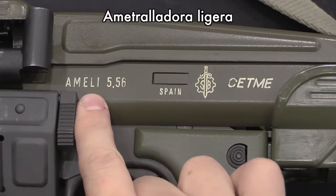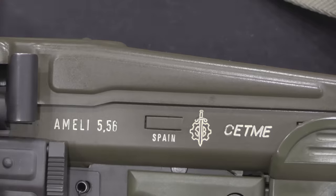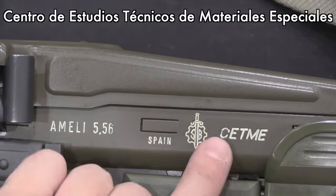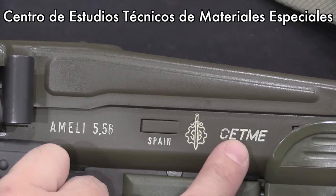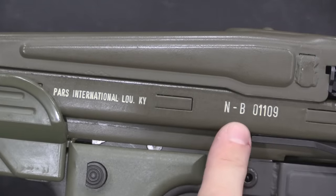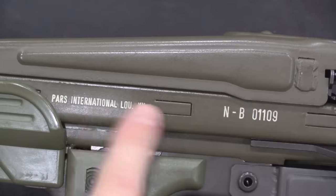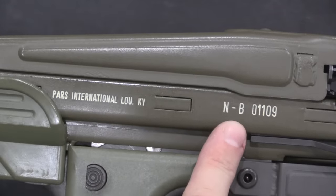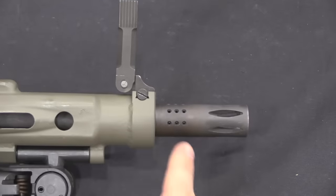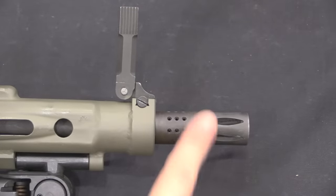A quick look at the markings: Ameli stands for Ametralladora Ligera — light machine gun — 5.56, made in Spain. These were all manufactured by Santa Barbara, the government-owned facility, but the gun was designed by CETME — the same CETME that designed the CETME-L, which stands for Centro de Estudios Técnicos de Materiales Especiales. There was an A pattern (early production) and a B pattern (more standard production). The biggest way to distinguish them is by the muzzle: the A pattern had a sharp 45-degree conical flash hider, while this B pattern has a cylindrical combination flash hider and muzzle brake — the more typical military pattern.